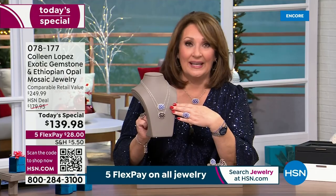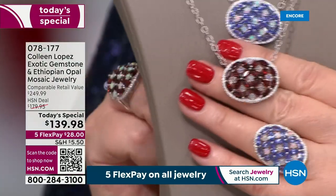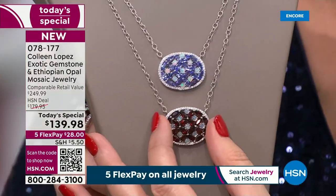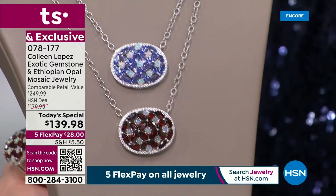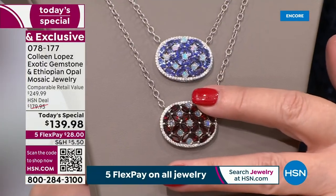It is absolutely gorgeous. Here's the garnet version and it looks beautiful with the matching ring that so many of you are jumping in to order. We have a few hundred only remaining in the garnet. If you want the garnet, you might want to order before you fall asleep because later on today, I don't know what's going to happen — that one in particular will be the first to sell out.